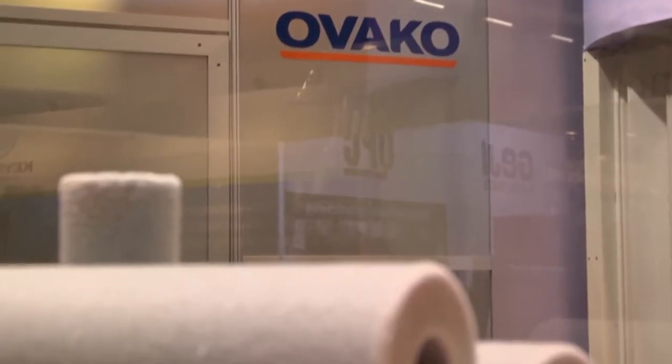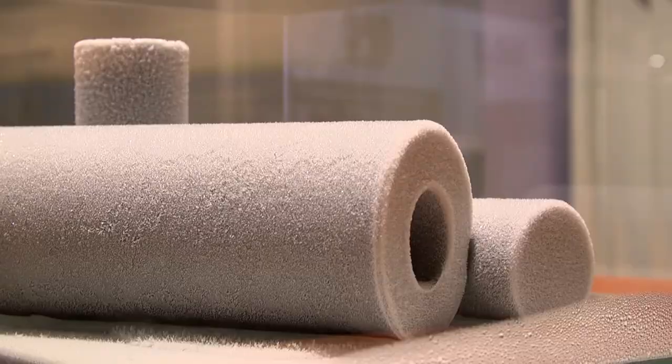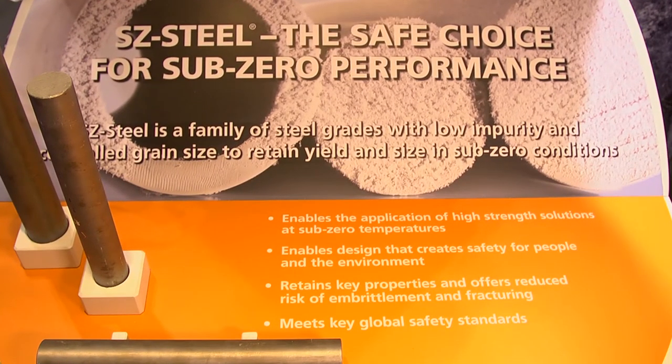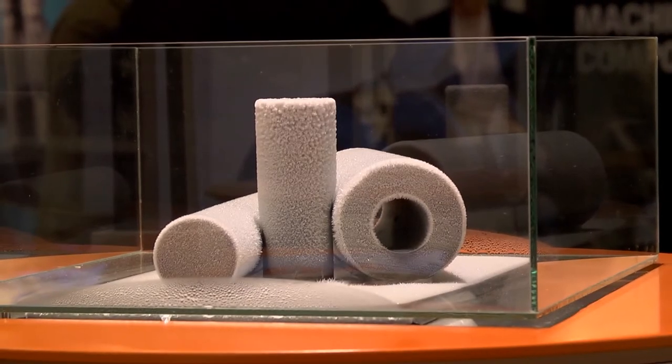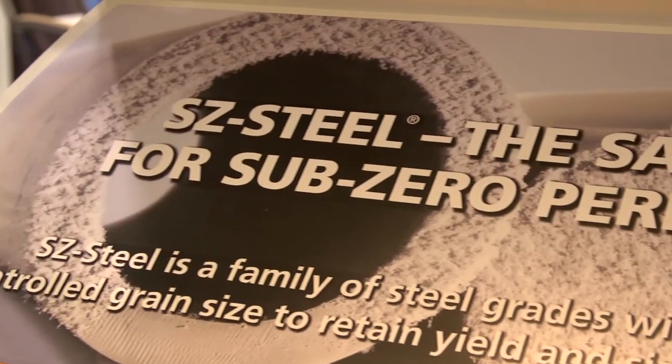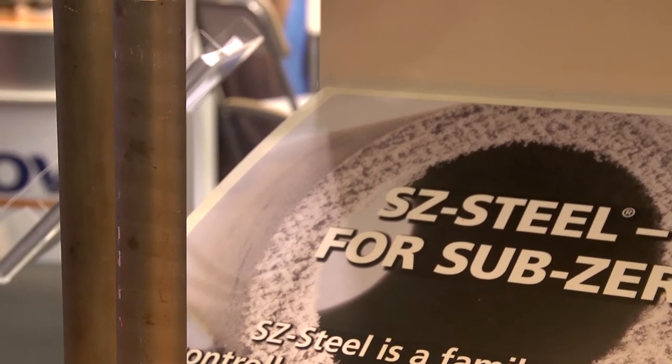The key advantage of Sub-Zero steel is that it's really made for harsh and cold Arctic conditions — something new that you can achieve with heat treating and similar processes. We have made a steel that can maintain strength and at the same time keep the impact strength.